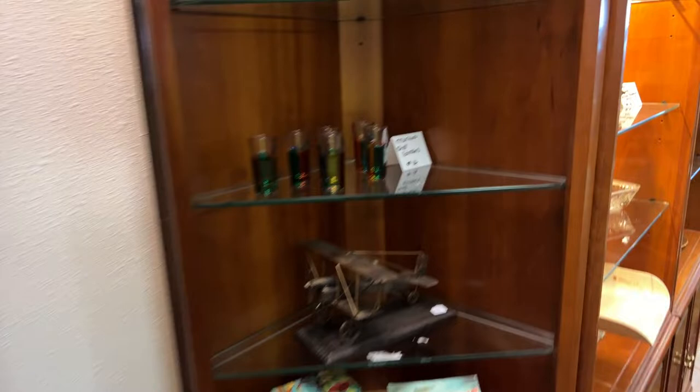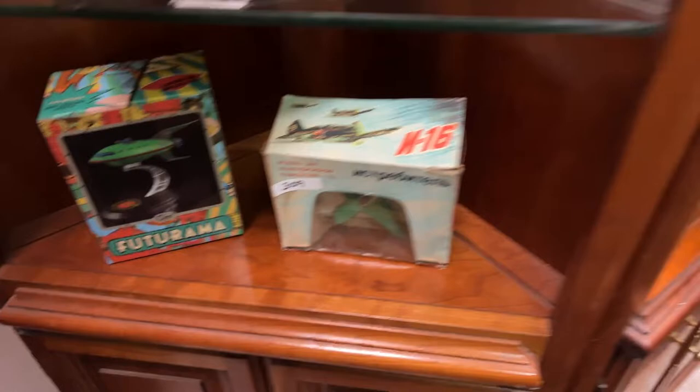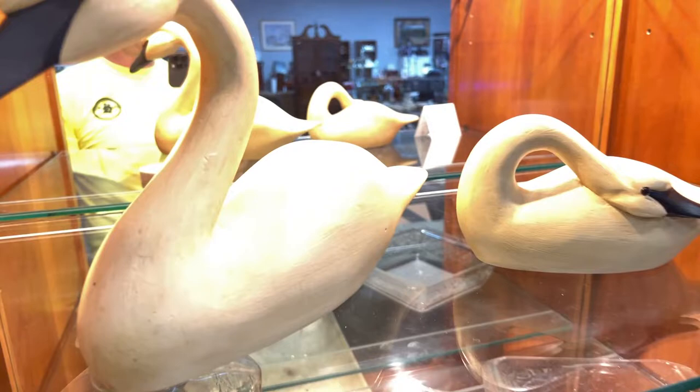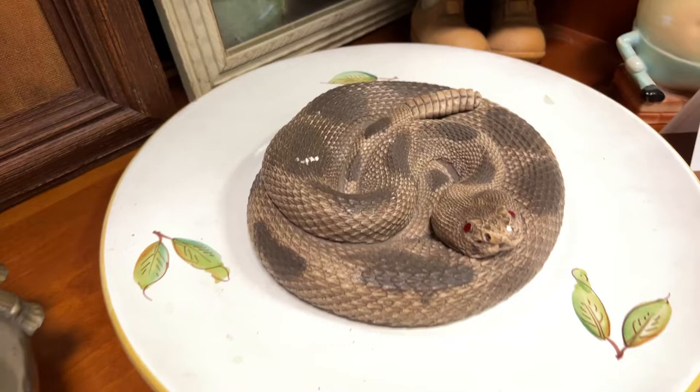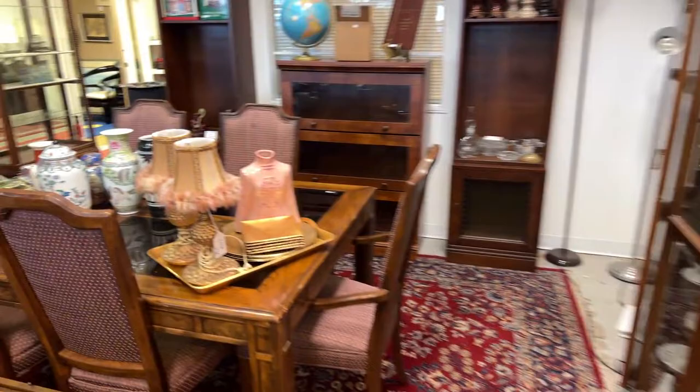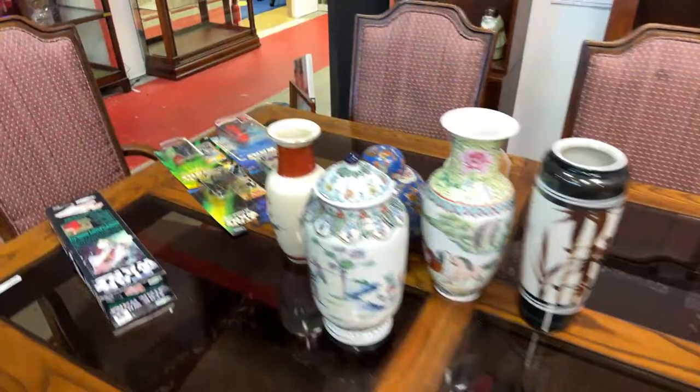We have Murano shot glasses, planes, Futurama, a baby scale, Princess House Fantasia, a signed pair of James Hadden 1987 swans, a signed Jacksonville football, jewelry, rattlesnake items, and all kinds of cool stuff in one lot. We also have this beautiful table set and really cool fur boots with fur lamps and Star Wars collectibles.